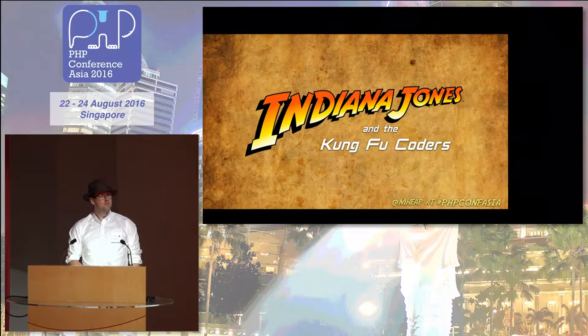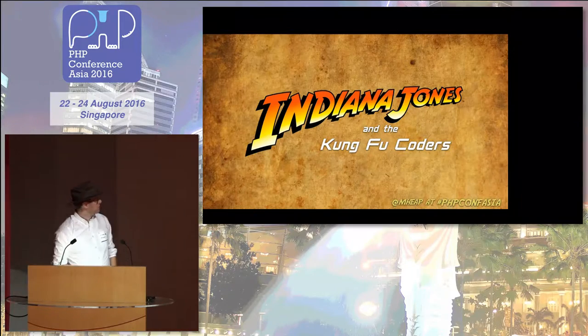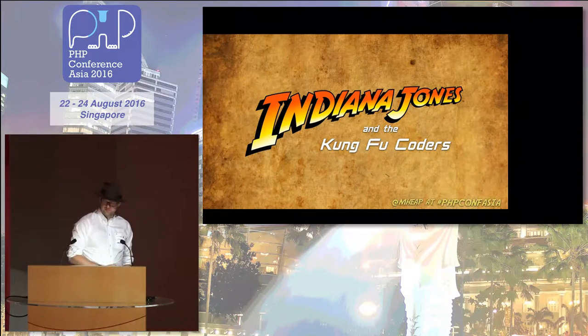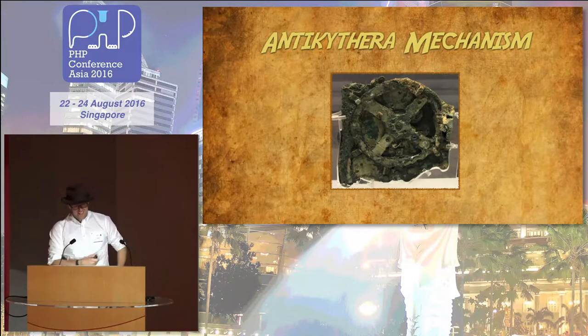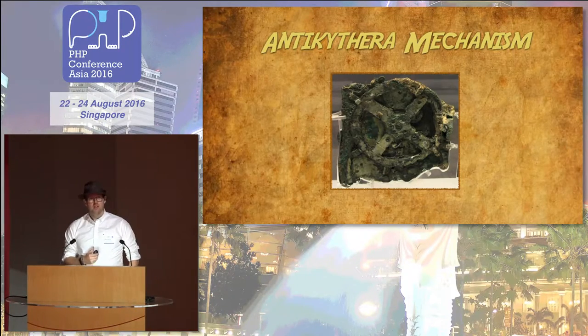Good morning. Welcome to Indiana Jones and the Kung Fu Quarters. How many of you know about the Antikythera Mechanism? This is the Antikythera Mechanism. It's an ancient treasure discovered in about 1900 off the coast of a Greek island. Despite various tests, we actually still have no idea what it does. It contains gears and levers, and we think it might have been used to calculate the position of ships on the water. All of this technically makes it the first computer that ever existed.